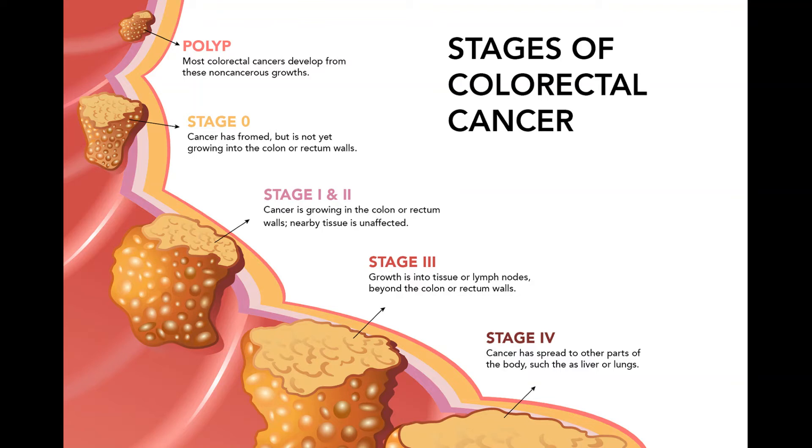If the cancer has spread too much to try to cure it with surgery, chemo is the main treatment. Surgery might still be needed if the cancer is blocking the colon or is likely to do so. Sometimes such surgery can be avoided by placing a stent — a hollow metal or plastic tube — into the colon during a colonoscopy to keep it open. Otherwise, operations such as a colectomy or diverting colostomy may be used. If you have stage 4 cancer and your doctor recommends surgery, it's very important to understand the goal — whether it's to try to cure the cancer or to prevent or relieve symptoms.